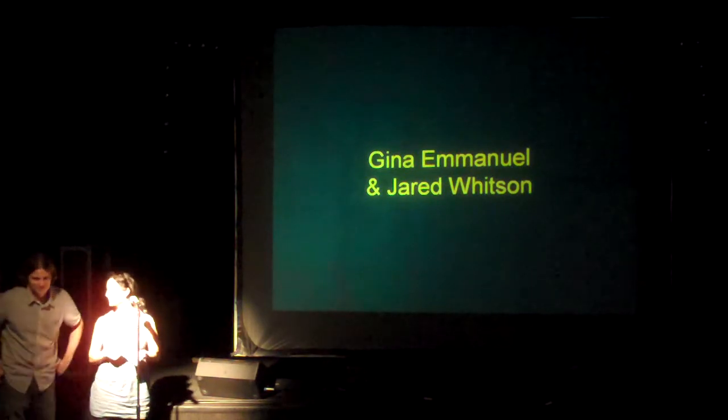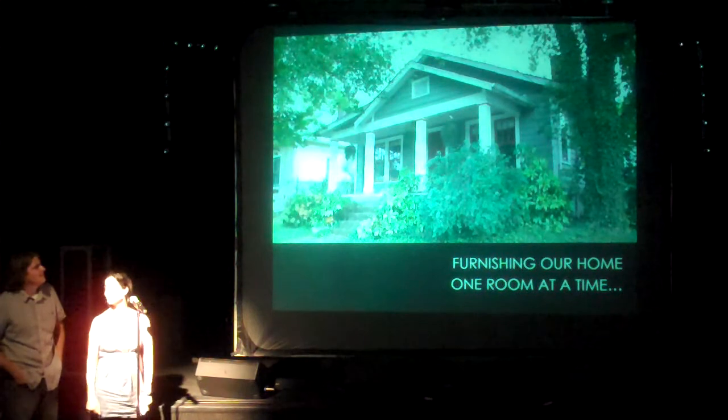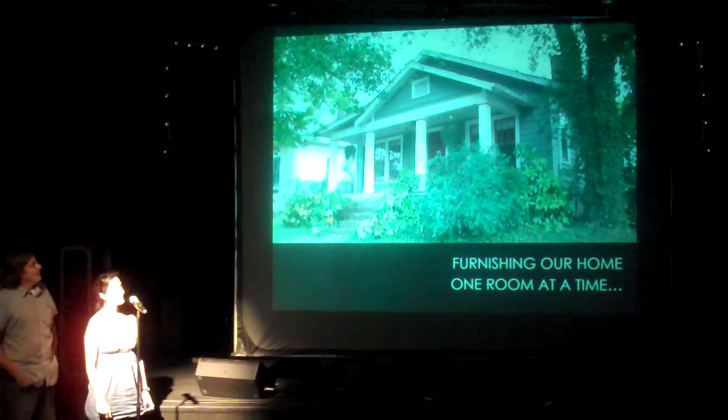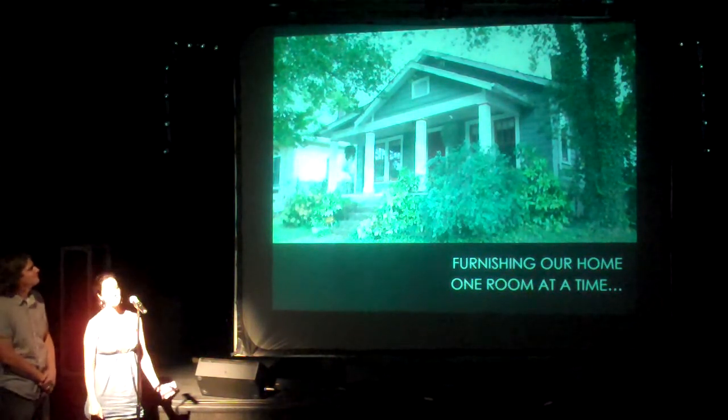I'm Jamie Emanuel, and this is my husband Jared Wilson. This is our house. I'm an architect and Jared is a cabinet maker. We decided to move into this house a few years ago — it was a really small house — and we were not going to buy any more furniture. Everything we put in there, we were going to design, and Jared was going to build it.